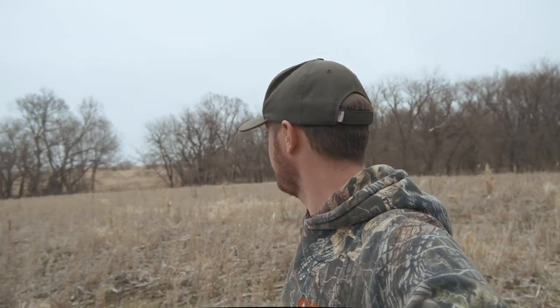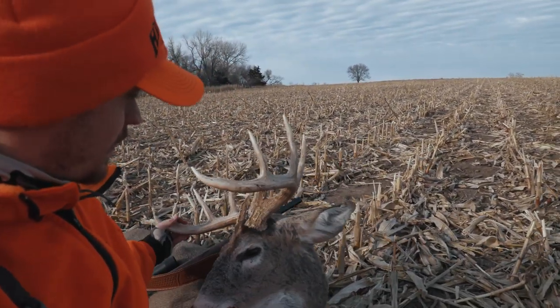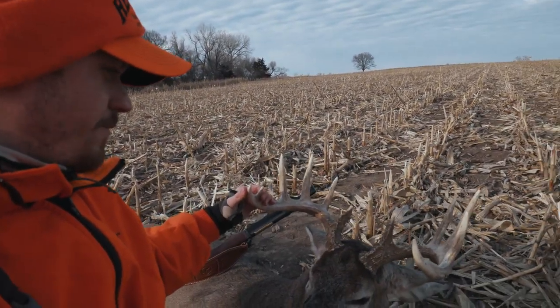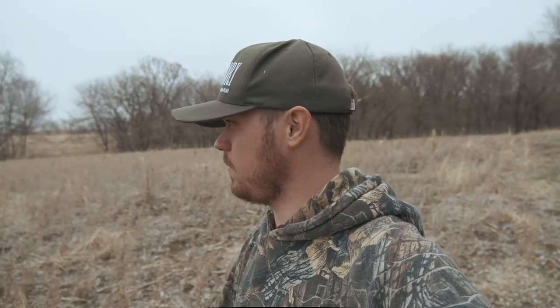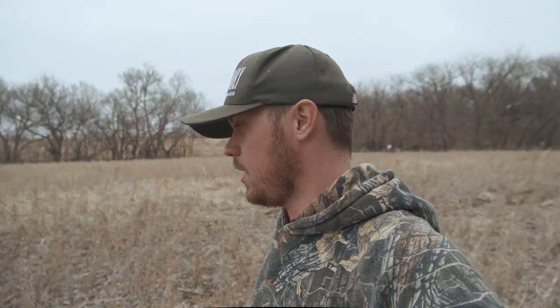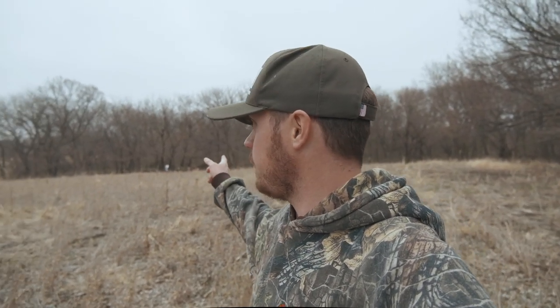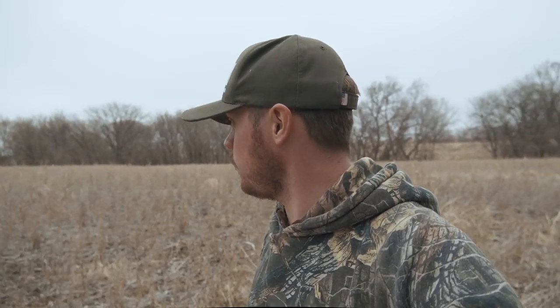All right guys, this is probably looking a little bit familiar to you. This is the farm like I said that I killed my Kansas deer on with the Henry 45-70. I left some standing beans in here. I actually paid our farmer to leave a little bit standing right here in the center field, and it has helped these deer through the winter for sure. There's a ton of food out here and a ton of tracks coming into this. So Whitney and Reese are going to walk this side and I'm going to walk up this side and see if we can't find some antlers. There's a ton of deer sign in here and a lot of deer this year.